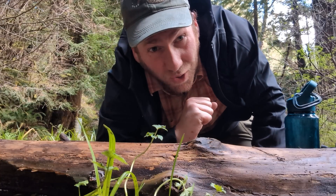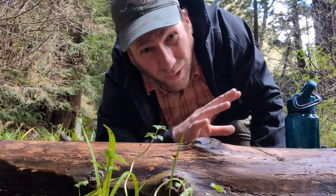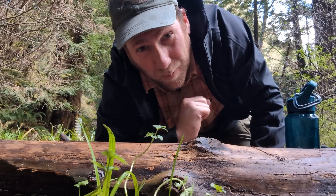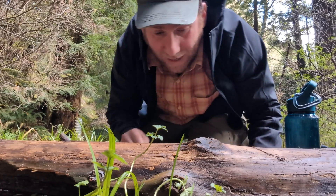Hey adventurers, I am up in the northwest corner of California in Humboldt County and there are about a dozen different salamanders that live here, so we are going to try to find as many as we can this weekend.